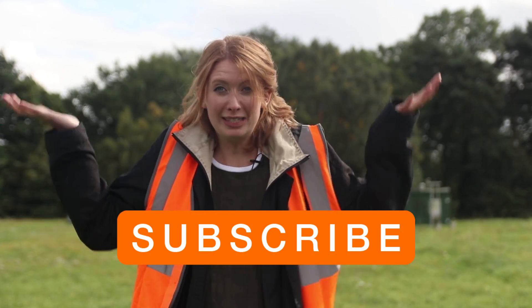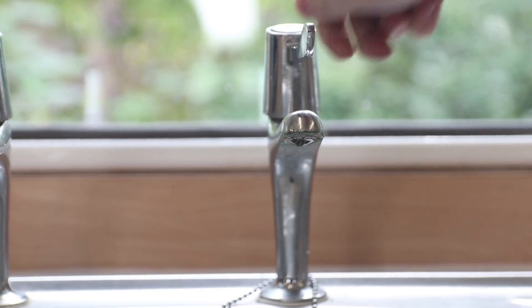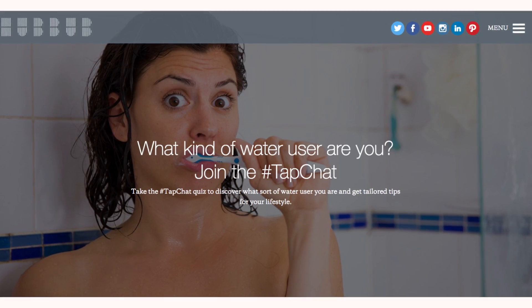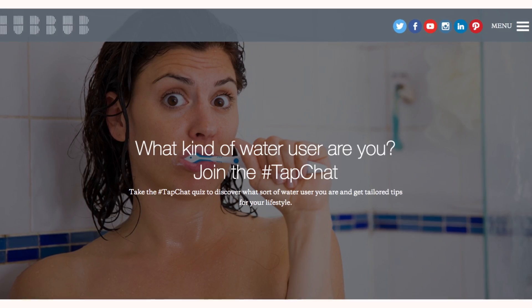Hello, welcome back to Hubbub! I'm Sarah, and if you haven't subscribed yet, what are you waiting for? Today we are talking all about water. We are running a project called Tap Chat with a water supplier, Affinity Water, because the way that we use water is quite hidden — places like in our homes and in our showers — so it's really hard to know what's normal. Tap Chat will get people talking and thinking about how much water they use and if there's anywhere they can cut back.